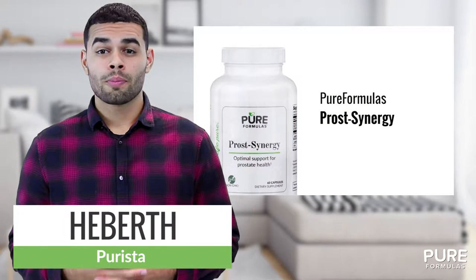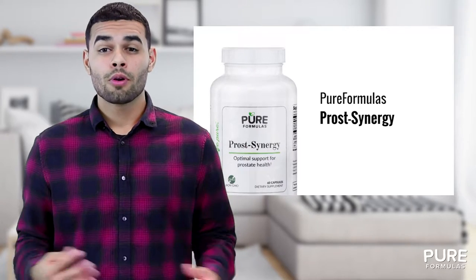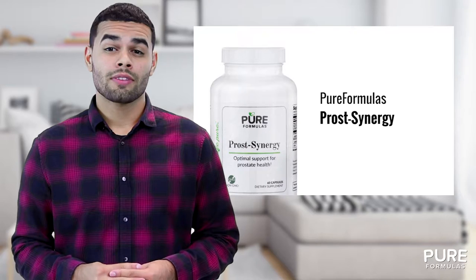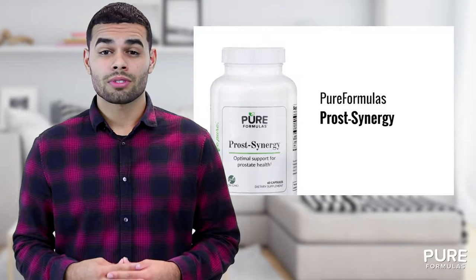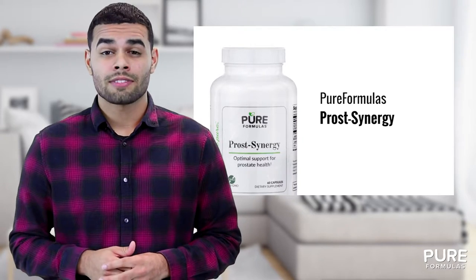If you're looking for a natural way to support your prostate, the Prost Synergy from Pure Formulas may be the product for you. Promote prostate health with a specifically targeted formula infused with nutrients and minerals like vitamins D, B6, zinc, and other essential ingredients that work to boost its balance function.